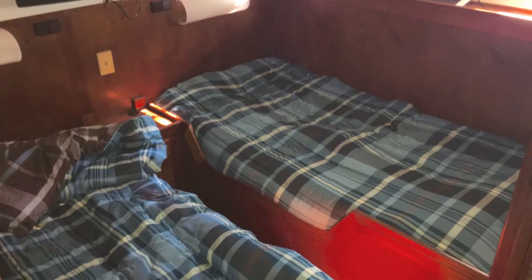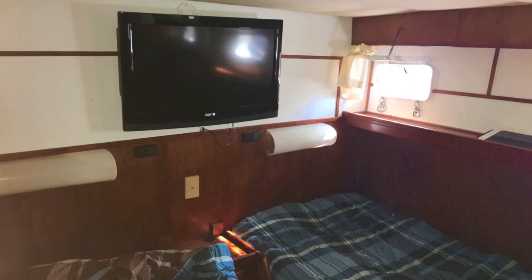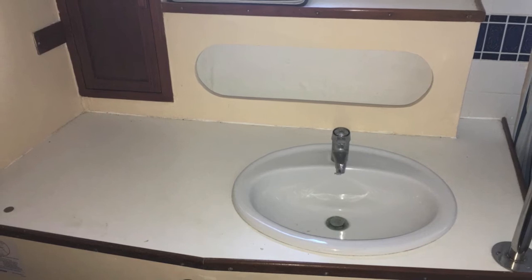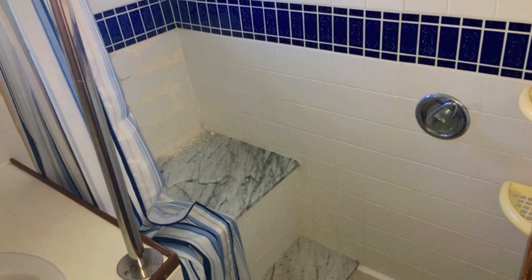There are two metal boxes that contain the electrical gear. Going downstairs, you get into some of the staterooms — there are quite a few staterooms on this boat, each one with a TV and attached bathrooms. There are a couple of twins in one, and there are hanging lockers in one of them.